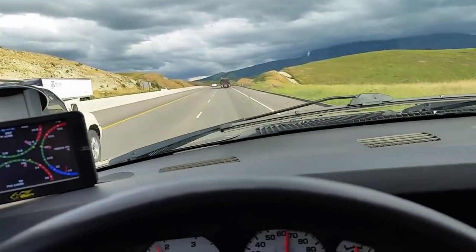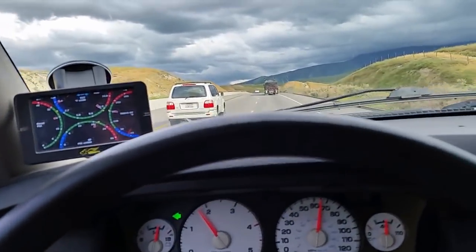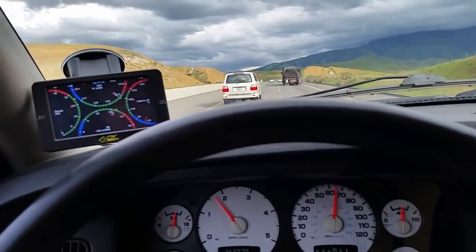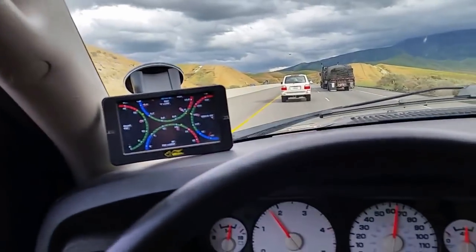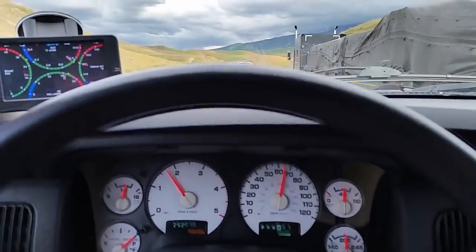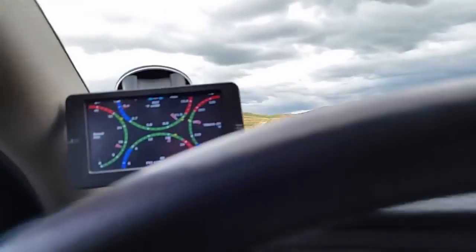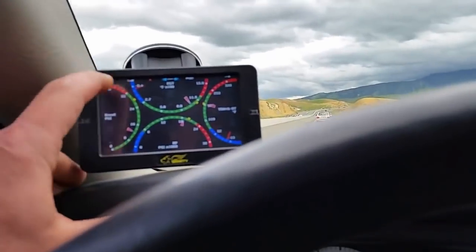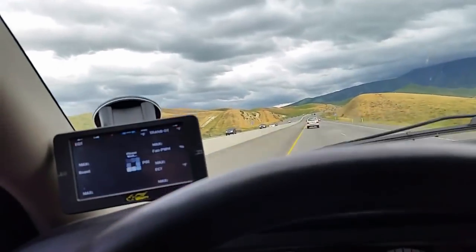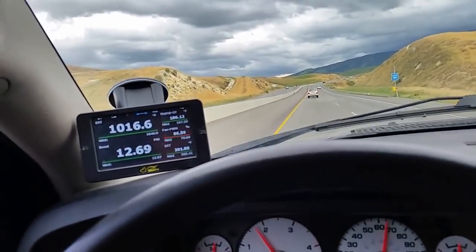Here we are at the first climbing section of the pass. We've got the cruise set at 65 miles an hour and no kick down — we managed to make it up that without downshifting. I'm going to click over on the Smarty Touch to my towing screen that has EGTs, boost, and transmission temperature.